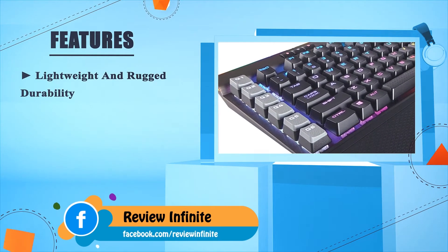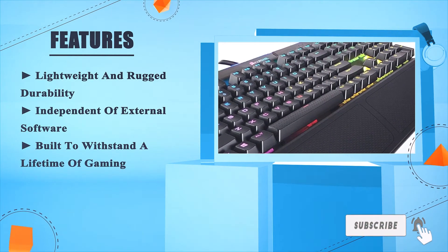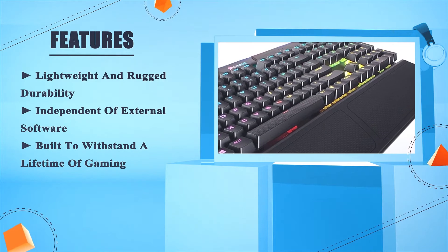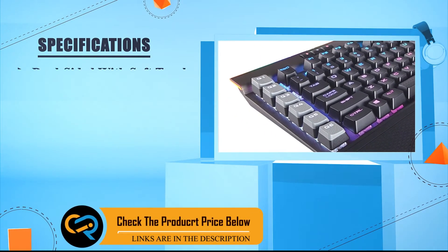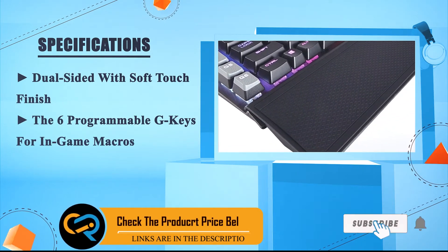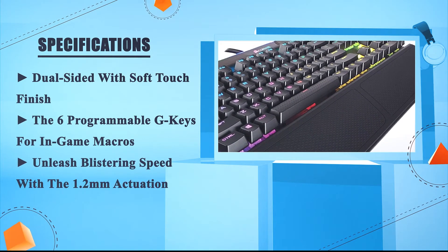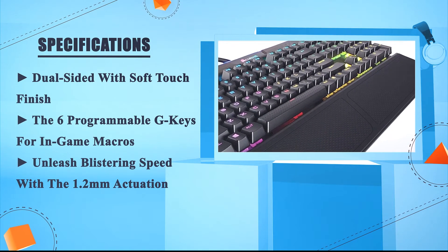Lightweight and rugged durability. Independent of external software. Built to withstand a lifetime of gaming. Dual-sided with soft-touch finish. Six programmable G-Keys for in-game macros. Unleash blistering speed with the 1.2mm actuation.